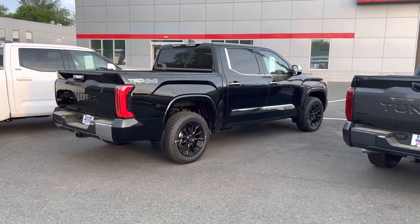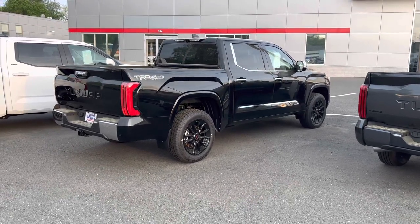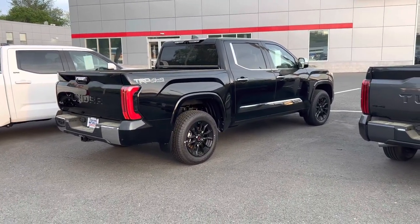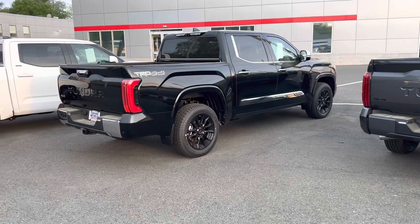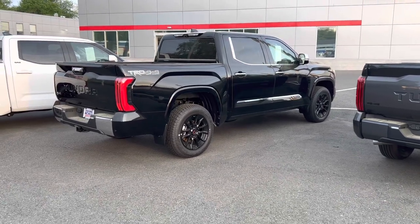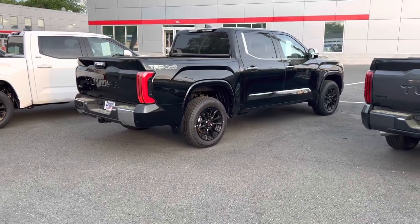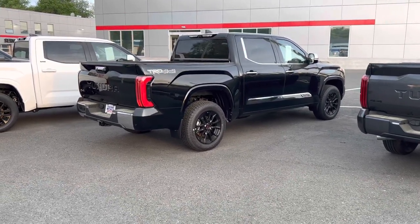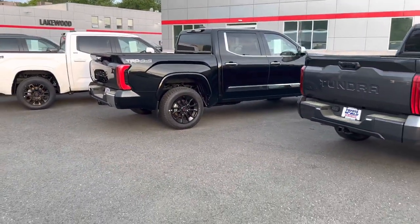I want to know from you guys — what do you think of the 1794 Edition Tundra? How do you feel about the evolution of the truck since 2014? It's only ever been available in CrewMax cabs, and that continues to be the case. But now you can have different bed sizes, different engines, and a different color interior while still getting all those incredible features. Is the 1794 something you would consider? That is your history lesson on the 1794 — the greatest trim of Tundra.